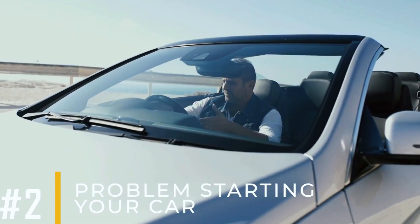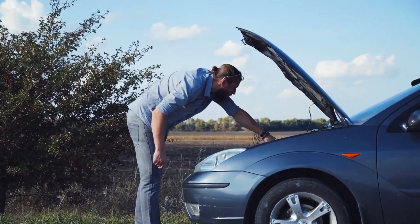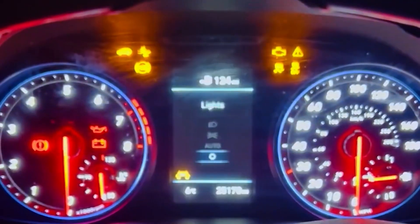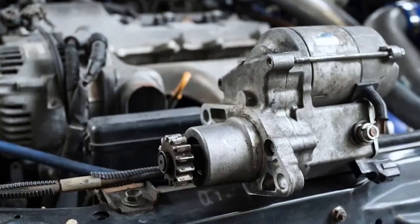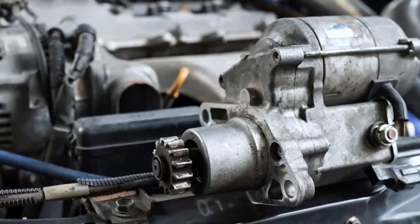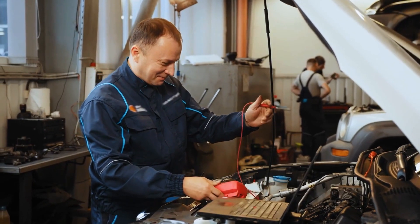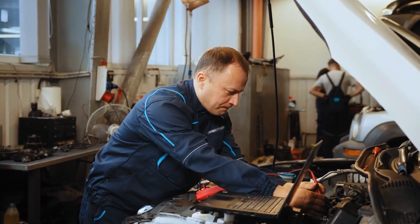Symptom number two: problems starting your car. When troubleshooting a car that won't start, do not overlook the possibility of a faulty ground connection. If the ground is the reason, you may hear tapping sounds when attempting to start the car. These noises often originate from the starter solenoid, which opens and closes during startup attempts. An improper ground connection can disrupt the flow of voltage to the starter, making its operation difficult. A dead battery can also produce similar symptoms, so a thorough diagnosis is necessary to pinpoint the exact issue.